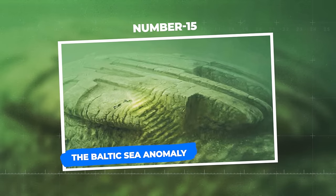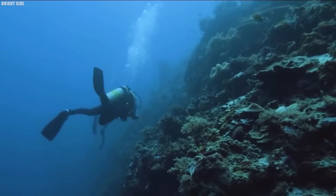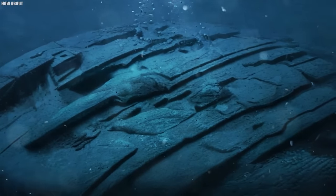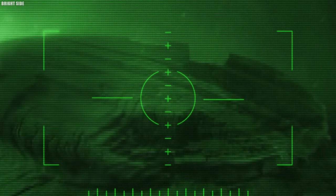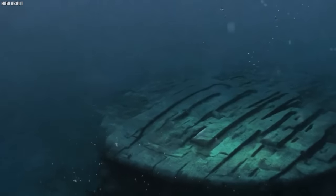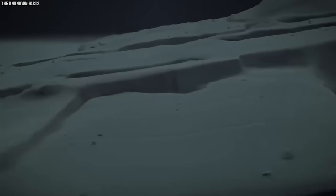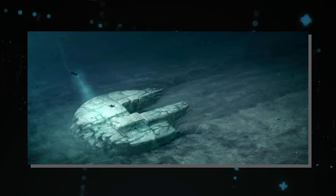Number 15: The Baltic Sea Anomaly. The Baltic Sea Anomaly has captured the imaginations of explorers and conspiracy theorists alike since its discovery in 2011. Located in the depths of the Baltic Sea, this mysterious object resembles a massive sunken ship or a secret underwater base from a sci-fi movie. Measuring over 60 meters in diameter, the anomaly is a massive circular formation with strange features. Some believe it resembles a crashed UFO or an ancient alien artifact. The object's unusual appearance includes a large nine-meter-long ramp-like structure, leading to a dark hole that adds to its mystique.